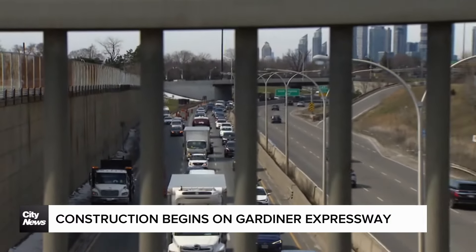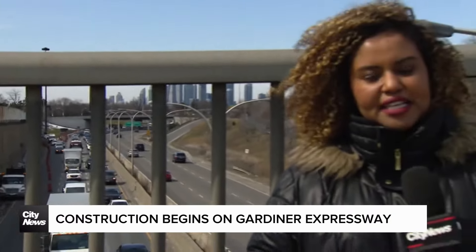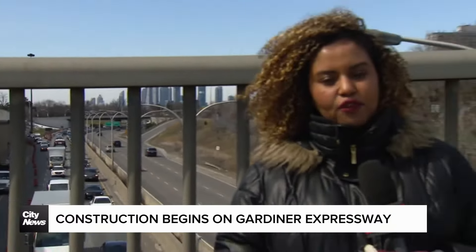Drivers using the Gardner Expressway are short one lane today as the next phase of construction gets underway. The city says critical repairs need to be made and that could take three years.